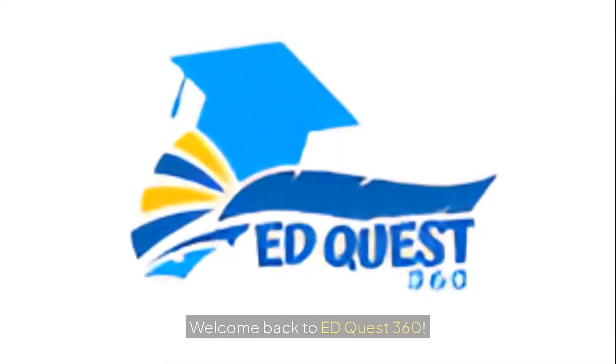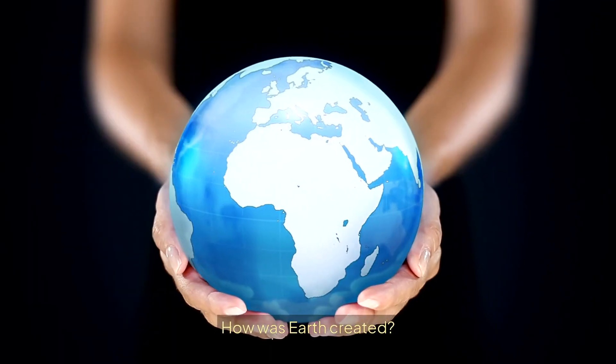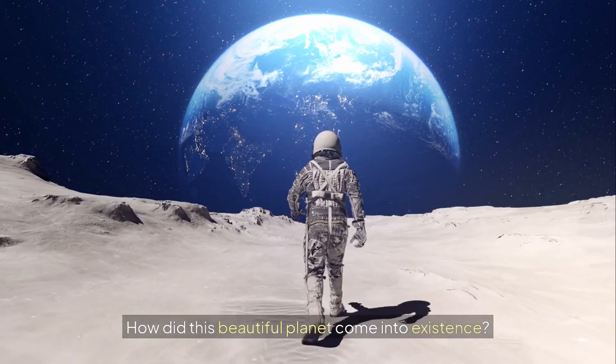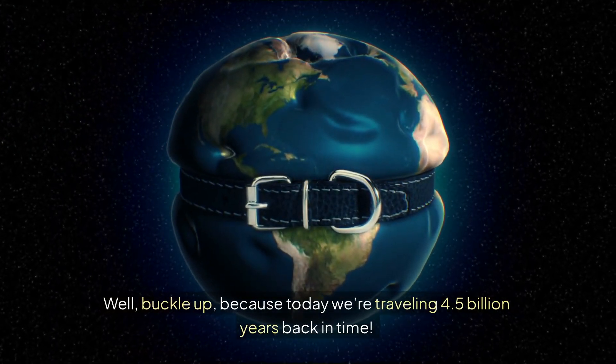Hey learners, welcome back to edquest 360. Have you ever wondered how was earth created? How did this beautiful planet come into existence? Buckle up, because today we're traveling 4.5 billion years back in time.